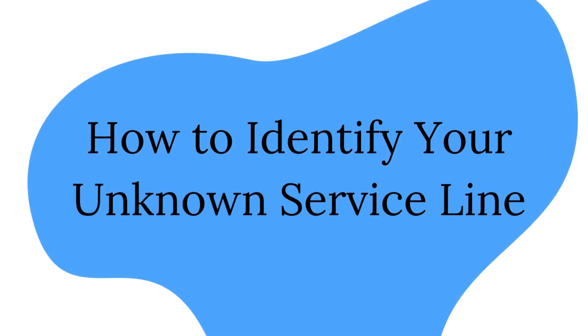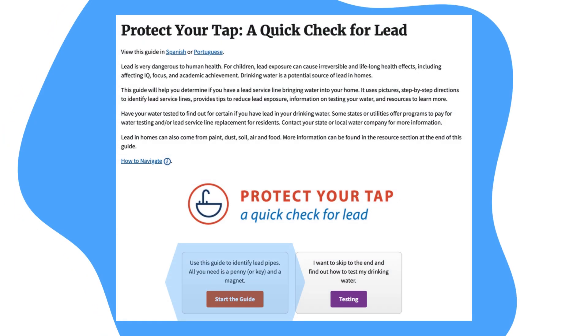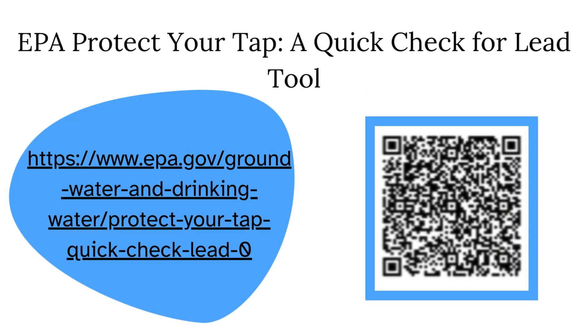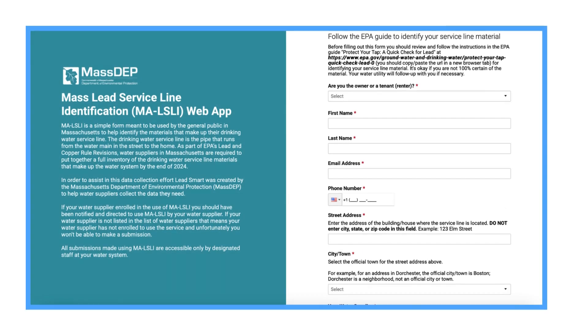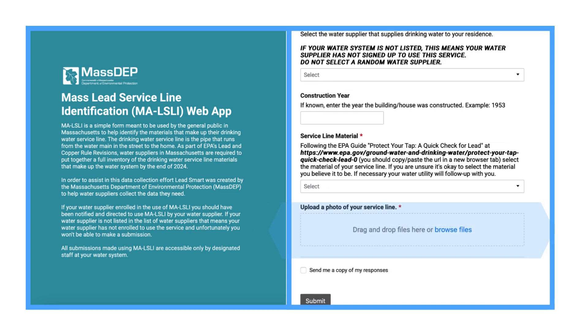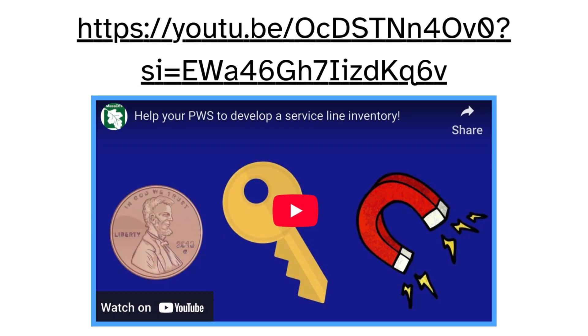How to identify your service line. There is a simple tool that the EPA has developed to help homeowners identify the material of their service lines, called the Protect Your Tap: A Quick Check for Lead Guide. Scan this QR code to go to the EPA website to access this tool. After you have identified your service line material, you can contact your water supplier to let them know what the material is. Check your consumer notice for methods to contact them — this could be through email, phone number, or the MA Lead Service Line Inventory Application if they are signed up. The MA Lead Service Line Inventory Application is a website where consumers can fill out a quick form to let their water supplier know the material of their service line. You can even send in a photo of your service line for them to review. Please see this video for further information on how to identify your service line.